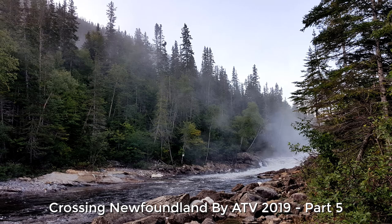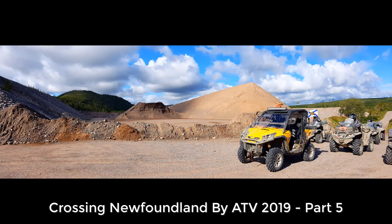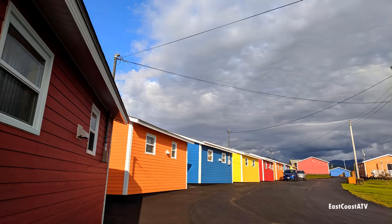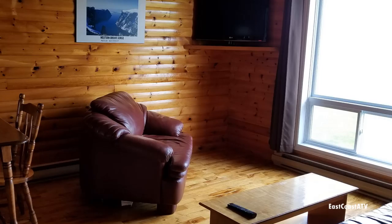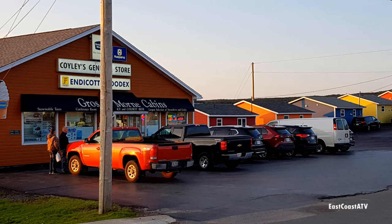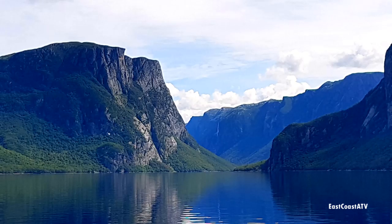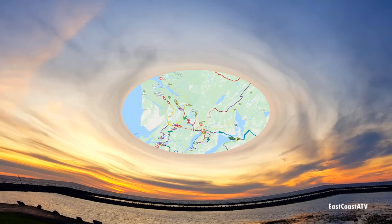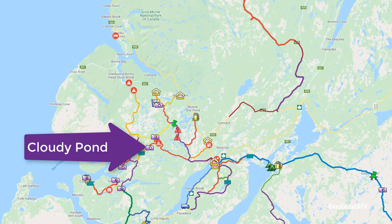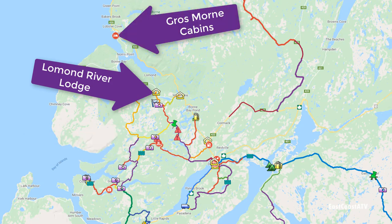Hi everyone and welcome to part 5 of my 2019 Crossing Newfoundland by ATV video series. In this video we travel from Lomond to Rocky Harbor in Grosmore National Park. It included a short ATV ride to Deer Lake where we picked up rental cars and left our ATVs behind so we could drive an hour to the park. We spent two nights there and did some awesome sightseeing. In part 4 we traveled from Cloudy Pond to Lomond River Lodge, and in this video we travel from there to Grosmore Cabins in Rocky Harbor.